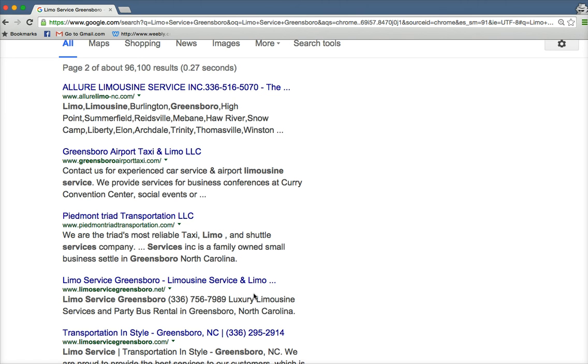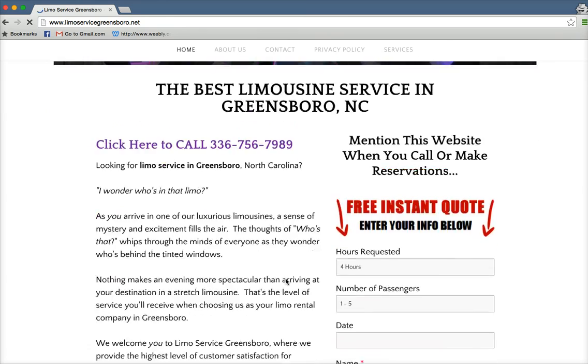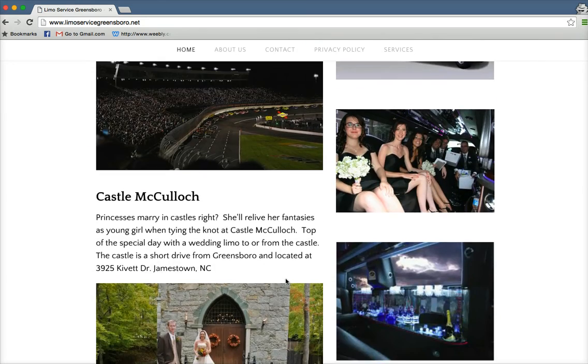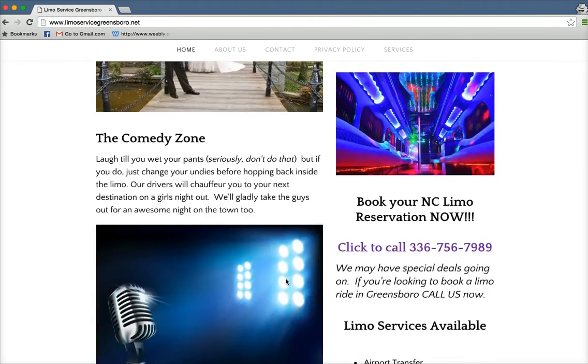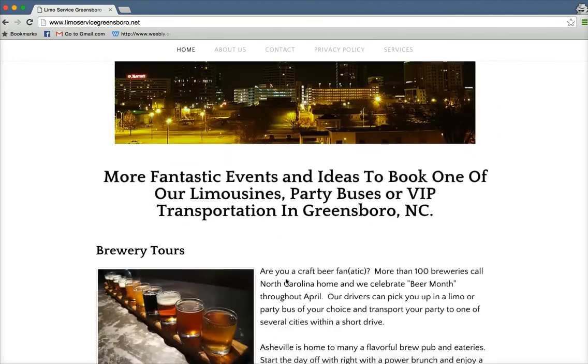I have some other smaller keywords with smaller search volume on this website that are ranking on page one. So I'm going to click on the website really quickly here. Now there's a lot of content on here and that's what Google wants to see — they want to see in-depth, authoritative, unique content about limos. So this is about 1500 words on this homepage here.